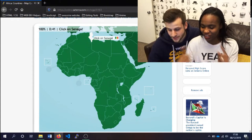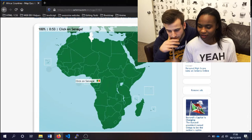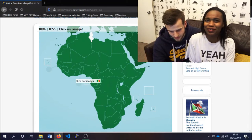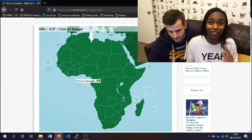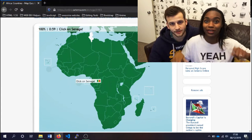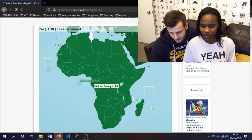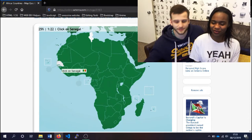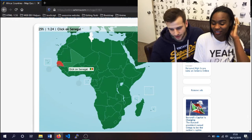Senegal. Senegal is close to Nigeria. I remember I had a friend who had a girlfriend from Senegal, and I looked up where that was and it was around that area. I know it's beside Nigeria, but I don't know where beside Nigeria it is. We didn't get this one. Okay, next one.